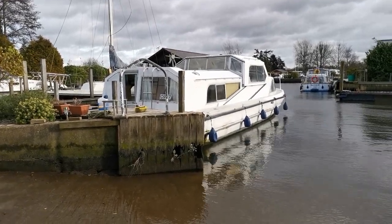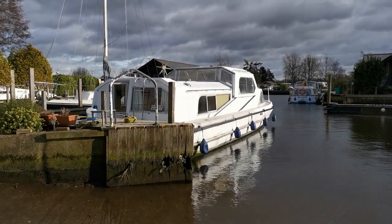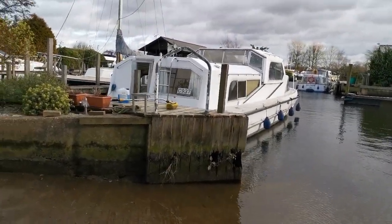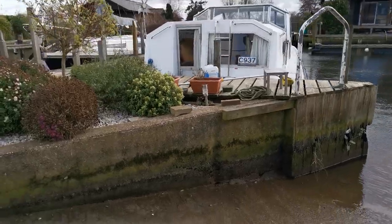Good morning and welcome back to BoatshedNorfolk.com. Just showing you a quick video of today's new listing, which is a 1985 Alfa 35 GRP cabin cruiser with a sliding wheelhouse. I'm just going to have a quick walk around the outside for you.